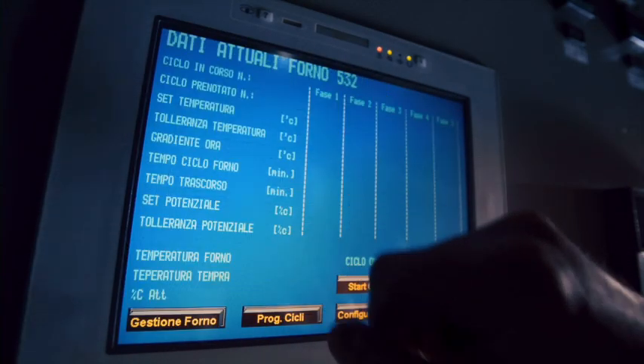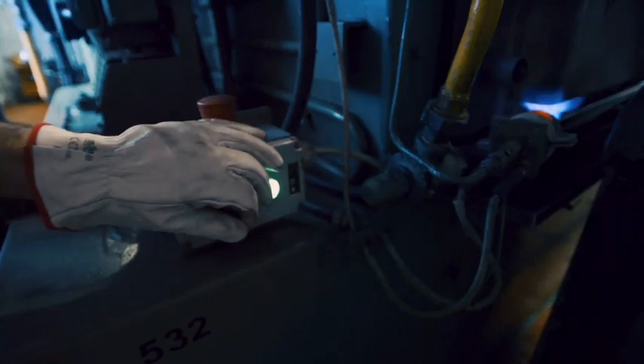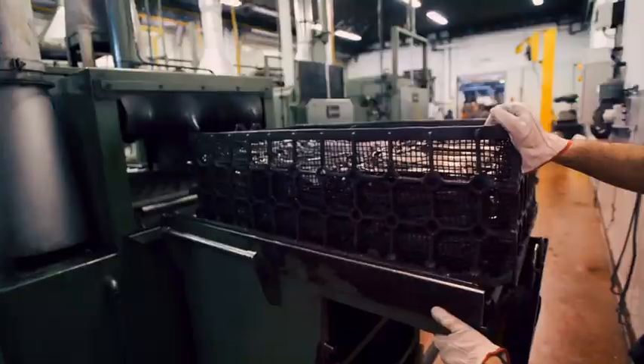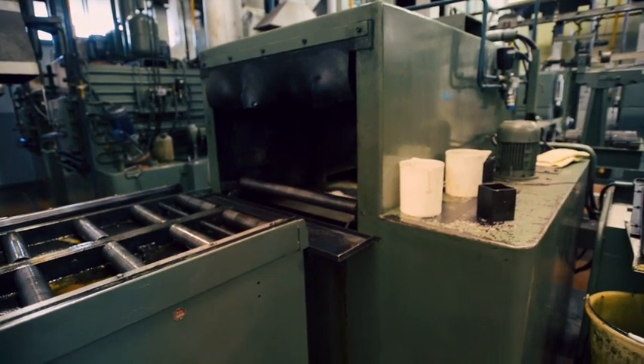Zdysocjowany metan w wysokiej temperaturze wytwarza gaz, który chroni narzędzia przed utlenieniem. Hartowanie w obecności zdysocjowanego metanu nadaje metalowi wytrzymałość i trwałość. Następnie klucze są szybko zanurzane w kąpieli olejowej, gwałtownie stygną i stają się bardzo twarde i odporne.